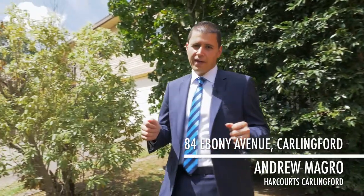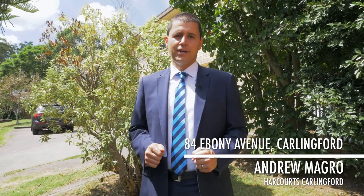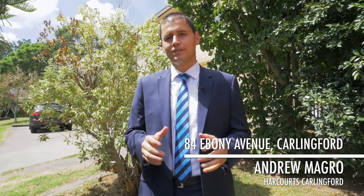So ladies and gentlemen, here we are at number 84 Ebony Avenue, Carlingford. This home will suit a growing family looking to start their happily ever afters in Carlingford, or if you're looking to renovate. My name is Andrew from Harcourts Carlingford and I look forward to seeing you at the Open House.